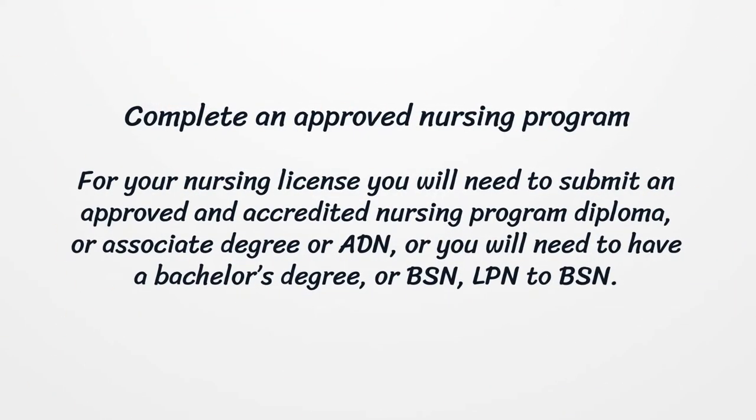Complete an approved nursing program. For your nursing license you will need to submit an approved and accredited nursing program diploma, or an associate degree (ADN), or you will need to have a bachelor's degree (BSN), or complete an LPN to BSN program.